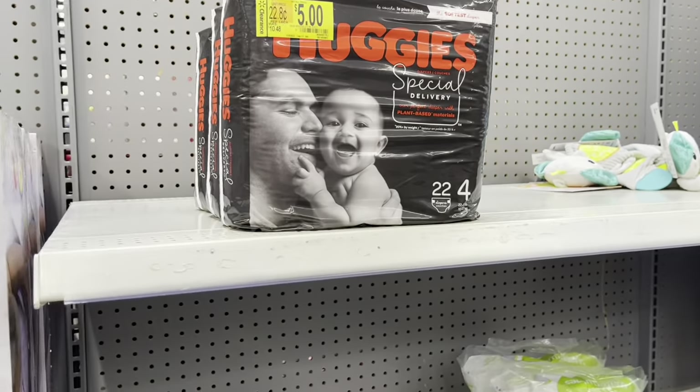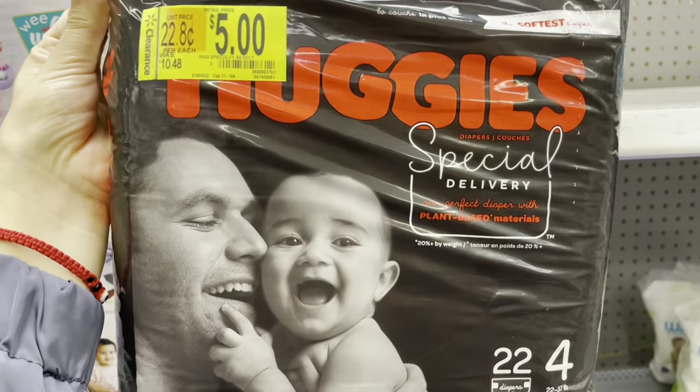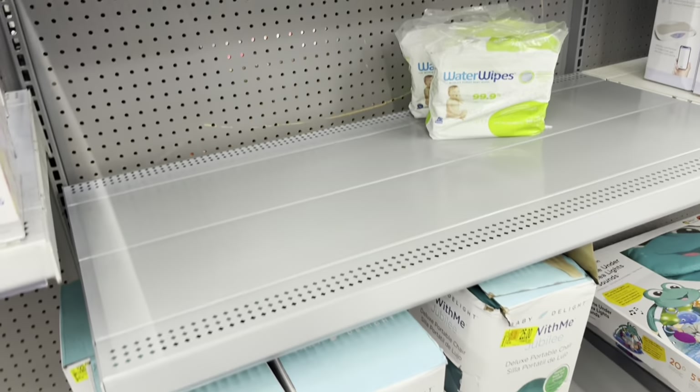They've got these Huggies for five dollars. I think I bought — it also has rebates for Huggies, so I'm gonna check. And if they do, I'm gonna take these. This is a size four.